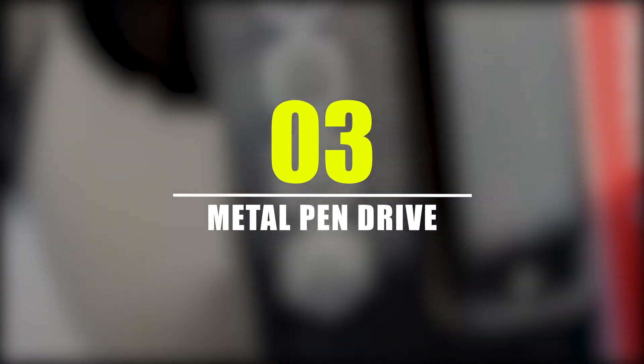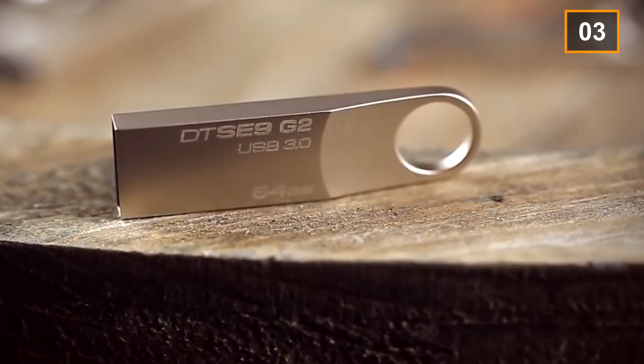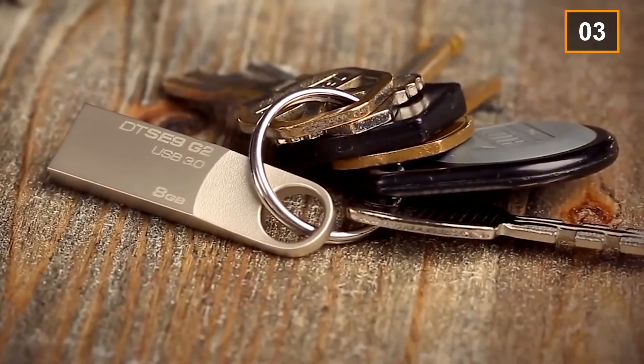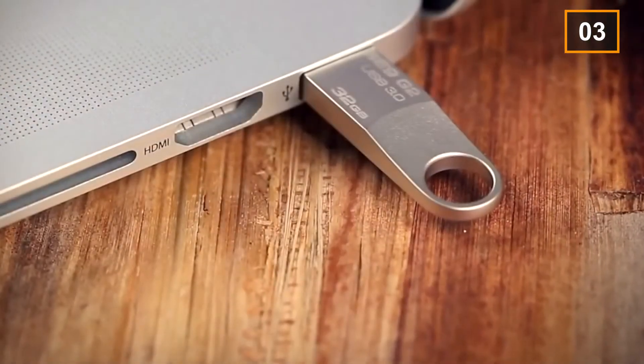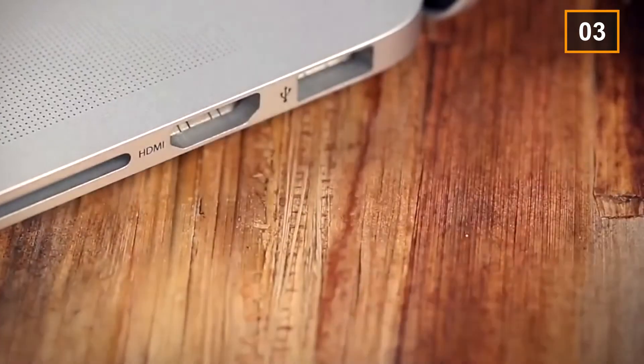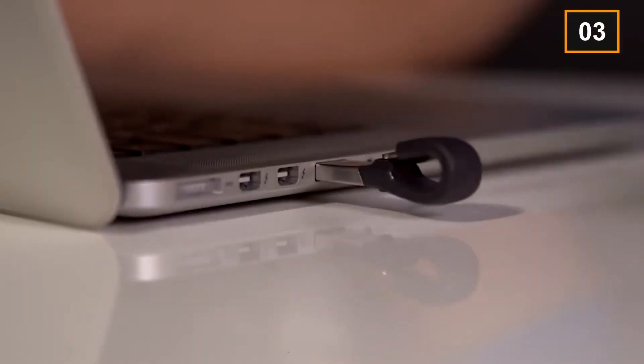Number 3: Metal Pin Drive. This metal pin drive is famous for its 128GB storage space. It is somewhat cheaper than a Corsair flash drive, costing $99. Another plus point of buying this metal pin drive is that it comes with 10 amp per second reading speed and 5 amp per second writing speed.